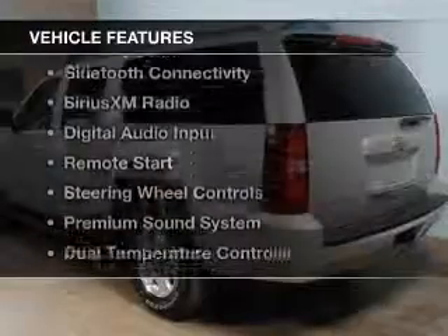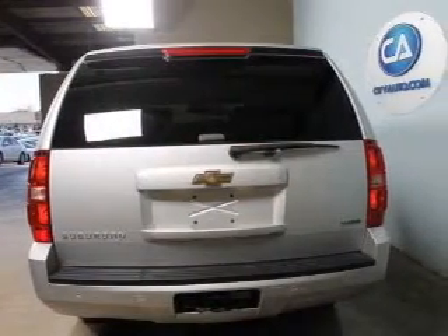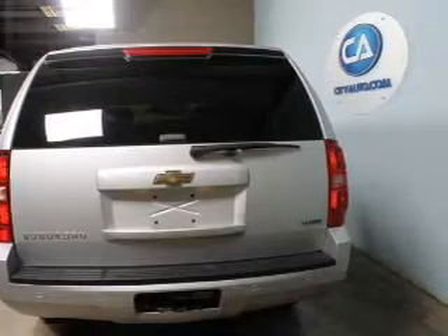The features include internet connectivity, leather seats, Bluetooth connectivity, Sirius XM satellite radio, digital audio input, and remote start, steering wheel controls.